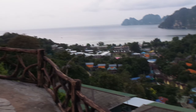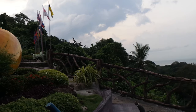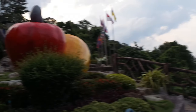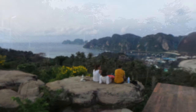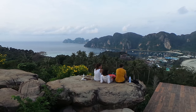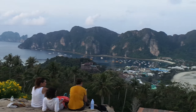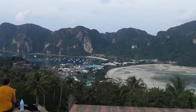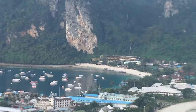This is Phi Phi Viewpoint — we can see the Phi Phi full view. Actually, Phi Phi is in the narrow land. This is a speciality of Phi Phi Island — there is an island in the narrow land. You can see the left side beach and the right side beach, with resorts and hotels.